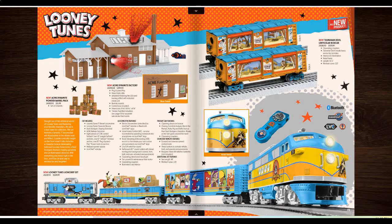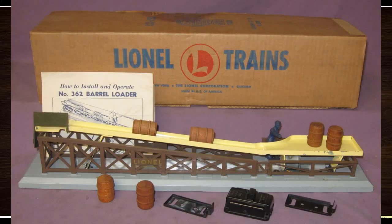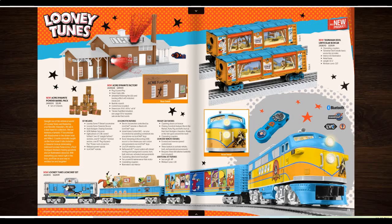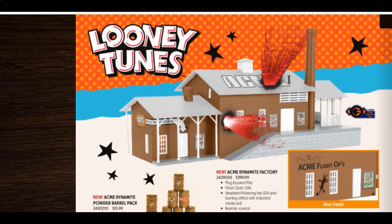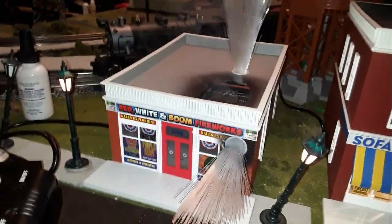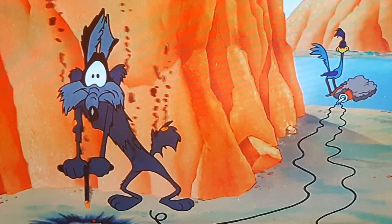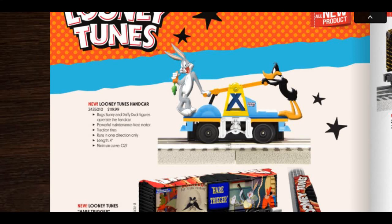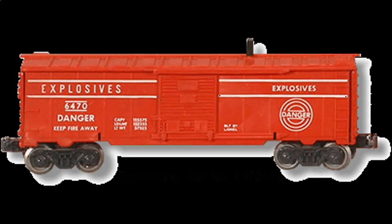Then we've got the Looney Tunes items. This will actually make your post-war barrel car more interesting. Then we've got an exploding ACME dynamite factory that must work the same way as this fireworks store. These explosions will make you question why this coyote isn't dead yet. Then we've got a Bugs and Daffy Duck handcar along with some boxcars — I don't think they're exploding boxcars, but these exploding boxcars are just a pain in the ass to put back together.